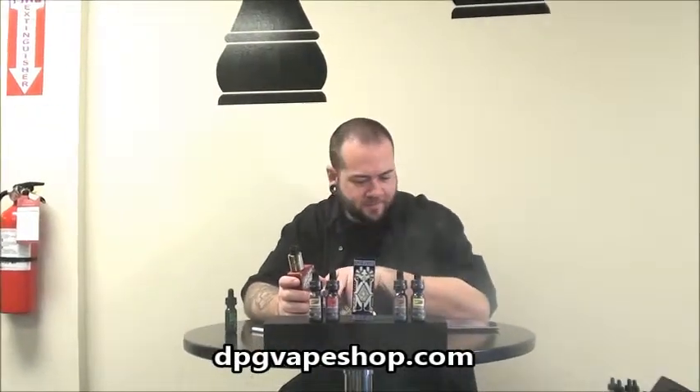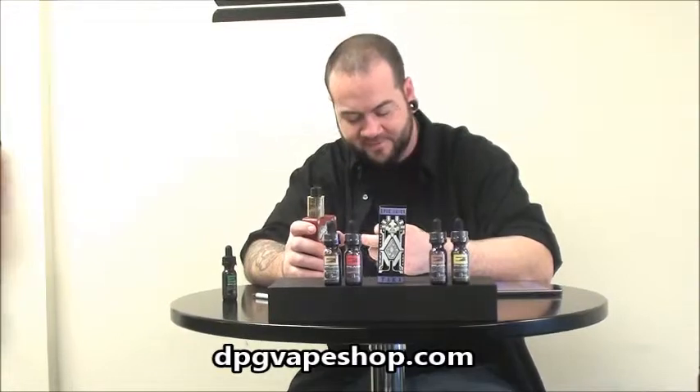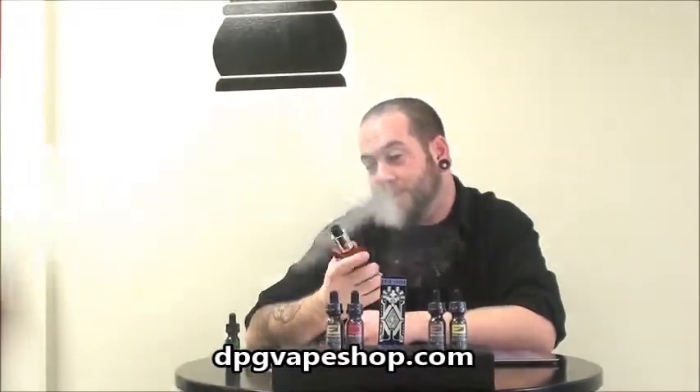That's a 3mg. This is a high VG cereal mix. It's very good stuff. Kind of don't want to stop vaping it. It's really nice. That's Apple Jacks.